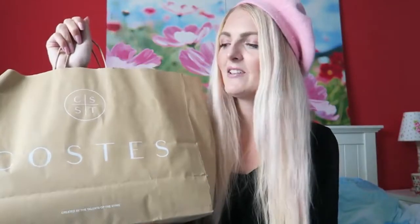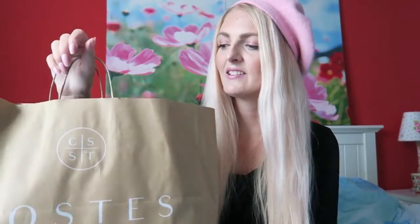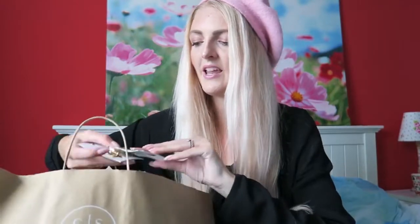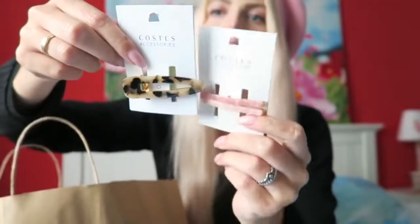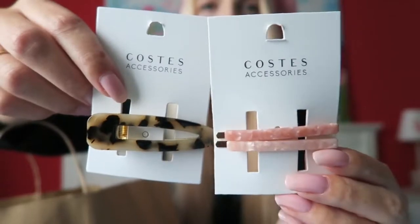The first shop that I went to is Costas. I believe this is a Dutch brand and they have a lot of clothing but also a lot of accessories. The first thing I picked up are these cute hair clips. I think they are really cute and they were only 5 euros, so I think that's a really good deal. I see this style a lot now and I think it looks so adorable.